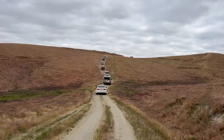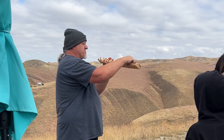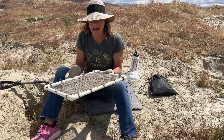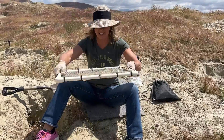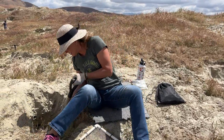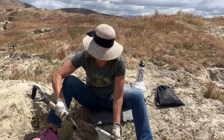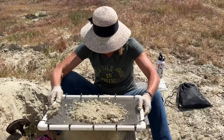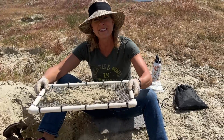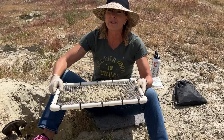Check this out! I have this cool sieve right here where I'm going to be digging inside of this hole. I dig into this hole and grab some of this dirt and put it on here, then I kind of go like this. Watch some of the stuff that comes out, because sometimes I might get a smaller shark tooth that can fit through these holes.